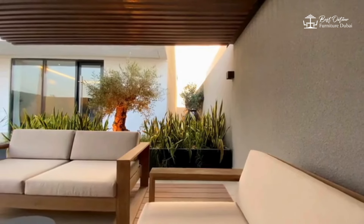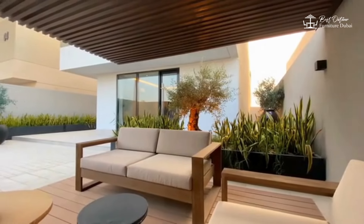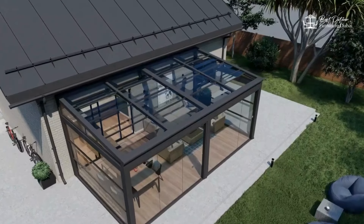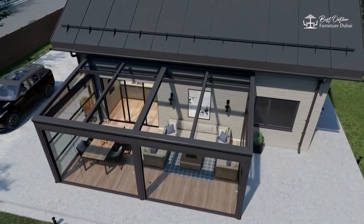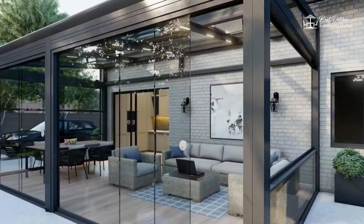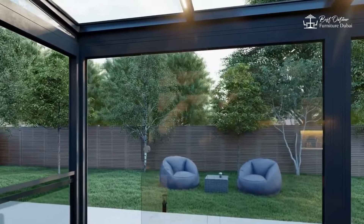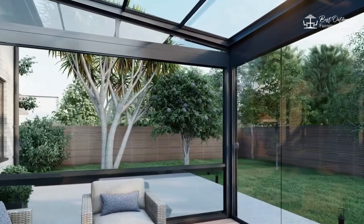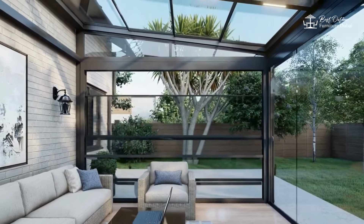And there you have it — a quick guide to different types of outdoor furniture. From patio dining sets and lounge furniture to bistro sets, bar furniture, and hammocks, there's something for every outdoor space and style. If you found this video helpful, give it a thumbs up and share it with your friends. For more home and garden tips, subscribe to our channel and hit that notification bell. Thanks for watching and happy decorating!